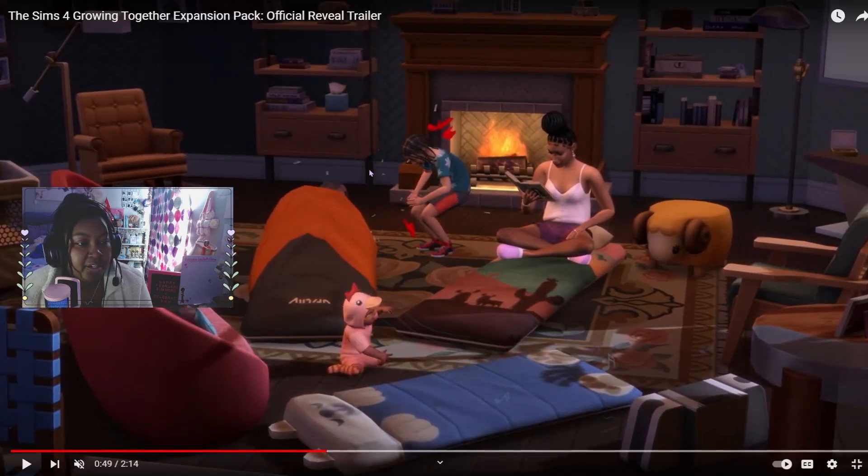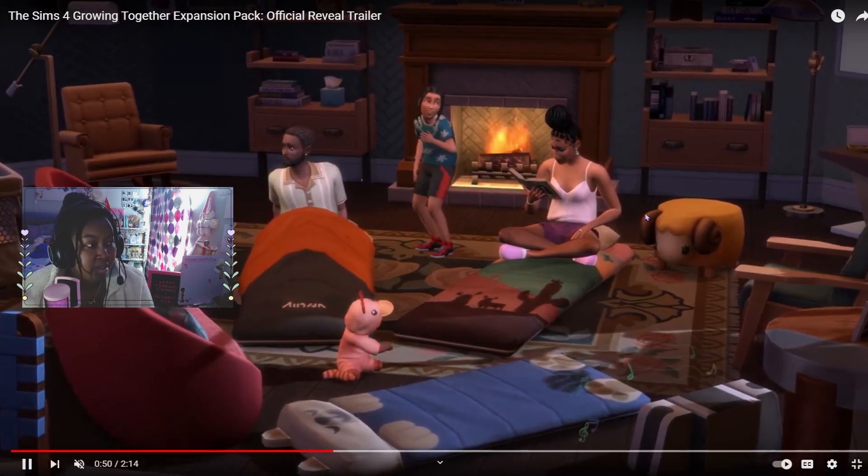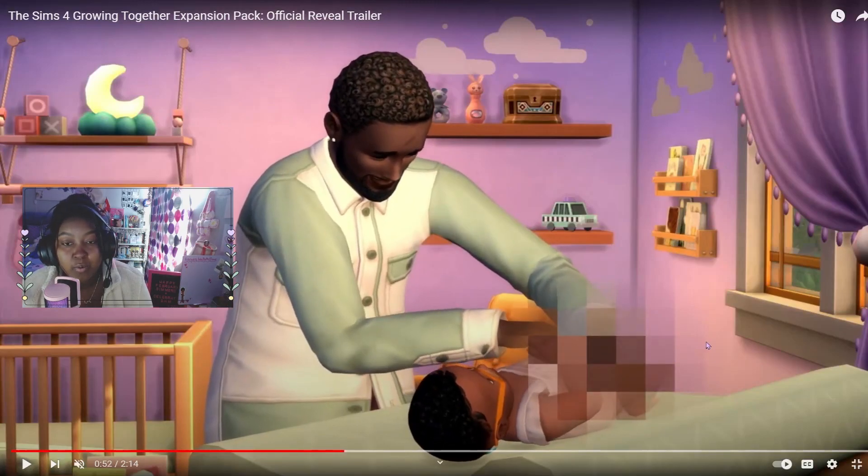I think that balloon interaction might just be to scare someone, but I still think that's cool — and I wonder if we're going to get a balloon object. I love the sleeping bags. They did mention something about sleepovers so I'm very excited about that. I'm trying to see if there's anything new — there are a few new objects in here — but I love that the family's having a sleepover together.